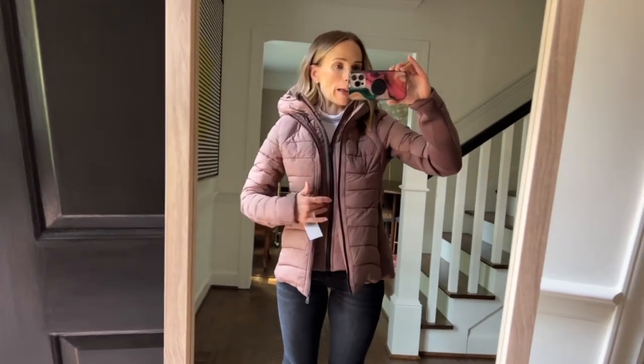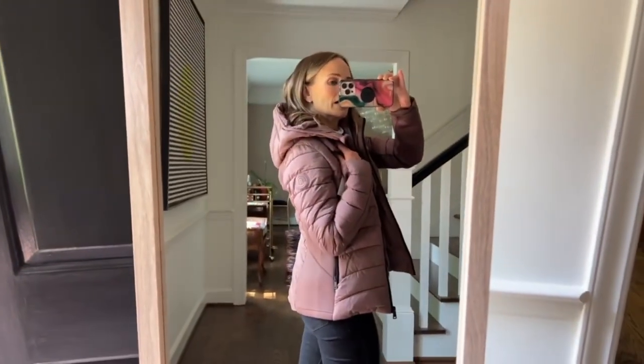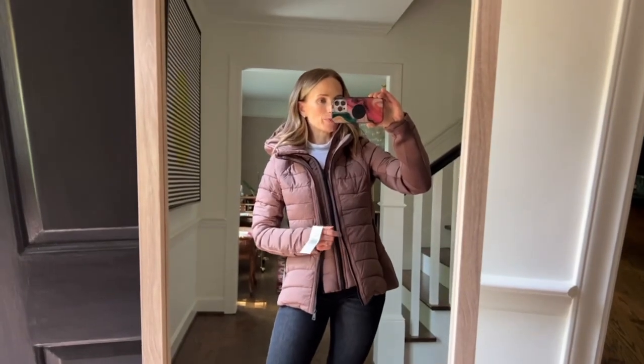It also has this build-your-own-adventure situation where you can unzip this and the whole middle part with the hood comes out, so then it's just a jacket without a hood. That's pretty cool.